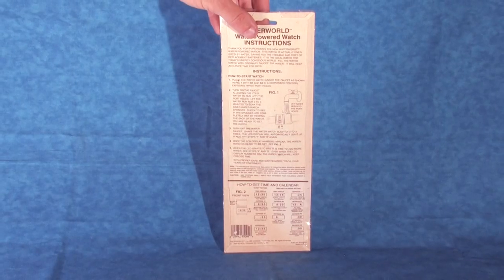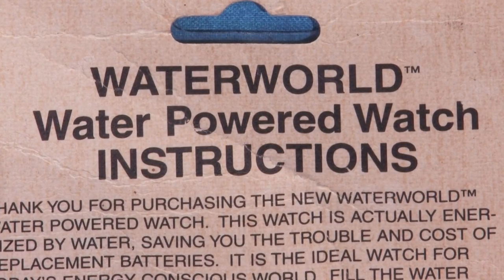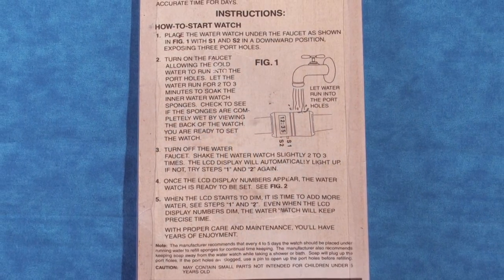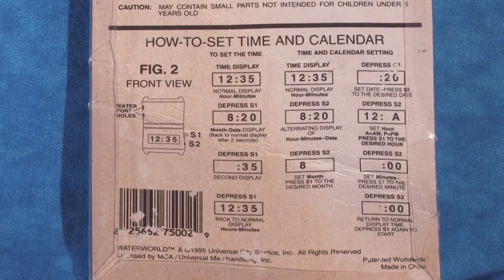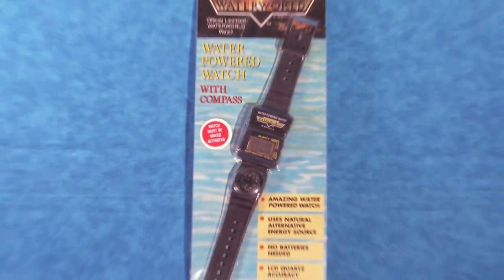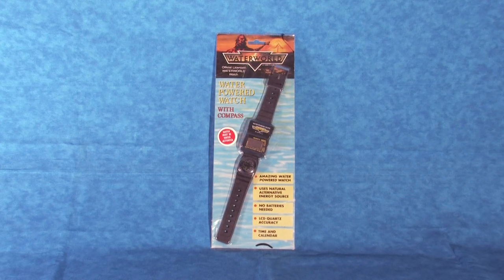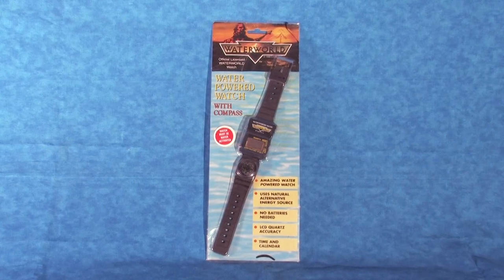Turning our attention back to the back packaging of the water-powered watch, we are given specific directions on how to use our new time-telling device, starting with directions on how to activate the digital clock with water and more conventional directions on how to set up the time and date. We'll be following this step-by-step process in just a minute when we see if this 25-year-old wristwatch still works, but first let's get this gadget out of its packaging.